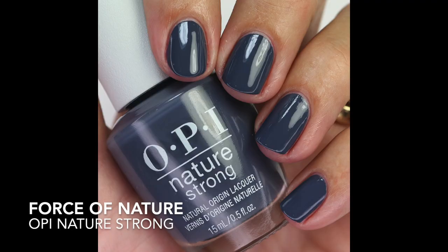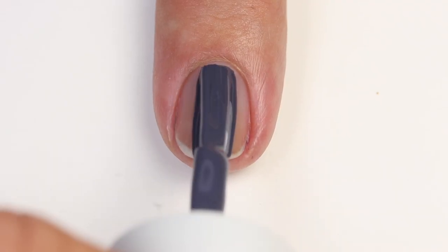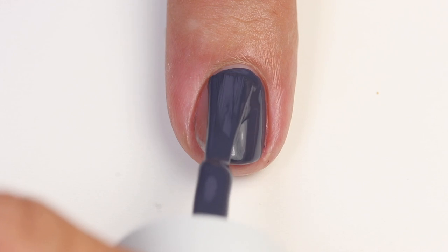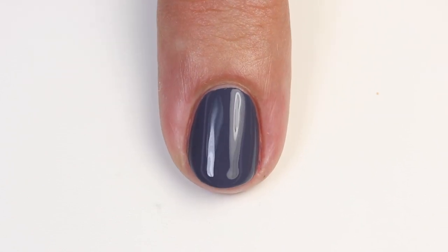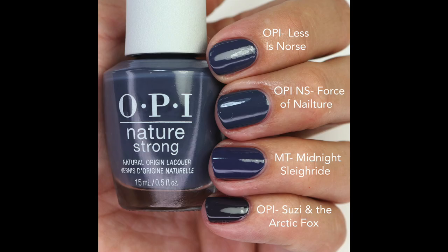Then we have Force of Nature — I love these kinds of shades especially for fall. It's a darker gray-blue, a little bit muted. The formula is fantastic, opaque in one beautiful coat. I compared it to Less is Norse — I thought it would be exact, but this is ever so slightly more gray, which is nice. Midnight Sleigh Ride is more purple but the same idea, and Susie in the Arctic Fox is darker and more purple.